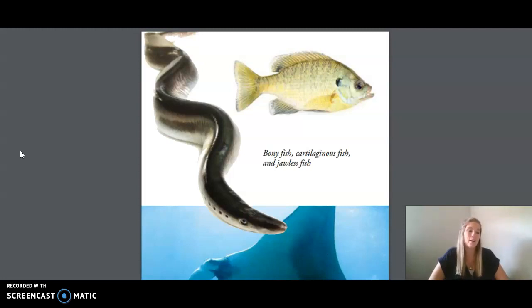Riddle number three. I am a seahorse. My long body is encased in bony rings. I breathe with gills, and my fins help me glide through the water. I am the male, and I carry eggs in my pouch until they are ready to hatch. Am I a fish? Yes, I am a fish.